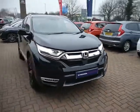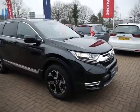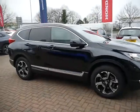Good afternoon and welcome to JT Hughes Honda in Shrewsbury. In this video I'm going to show you around the latest Honda CR-V we have just taken in.